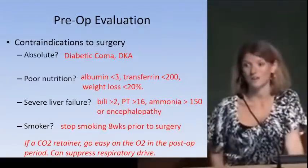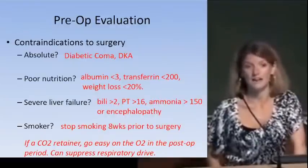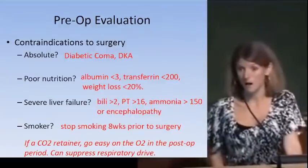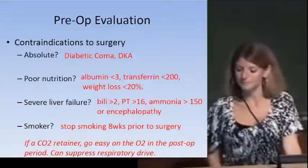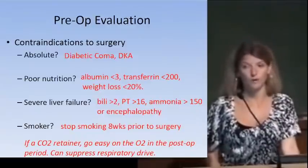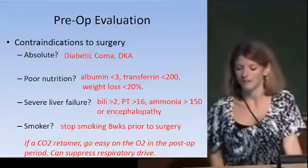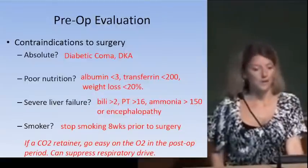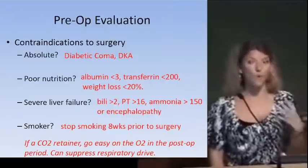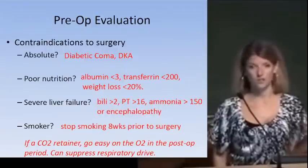Poor nutritional status is another thing that makes surgeons wary to take someone to the OR. There are three measures of nutritional status: albumin less than 3, transferrin less than 200, or overall weight loss greater than 20% of body weight — all strong indicators of poor nutrition. If the surgery is not emergent, these are good reasons to delay surgery and maximize nutrition.